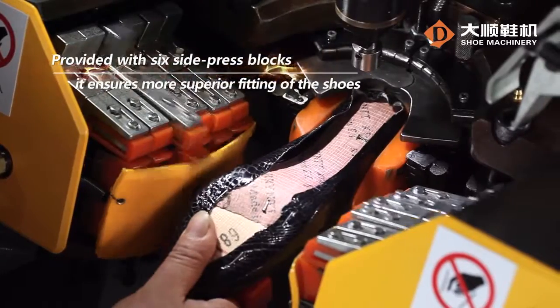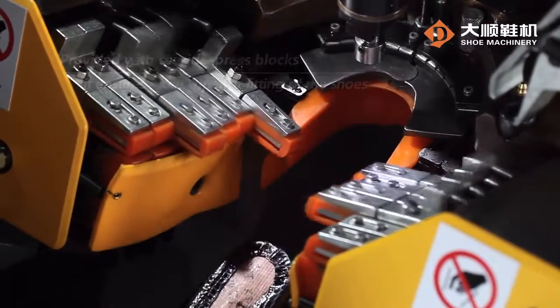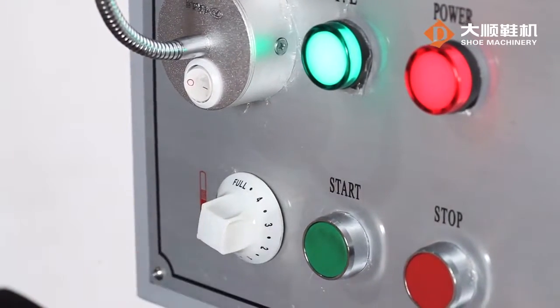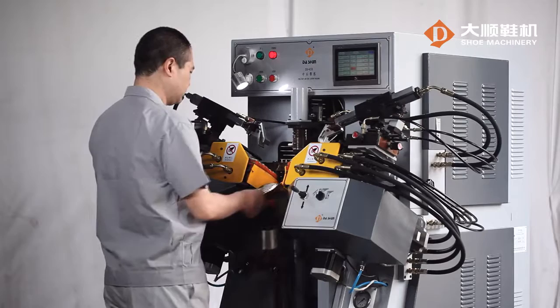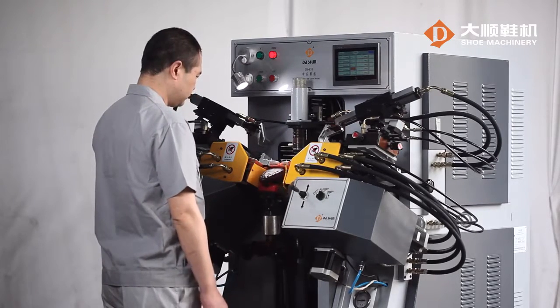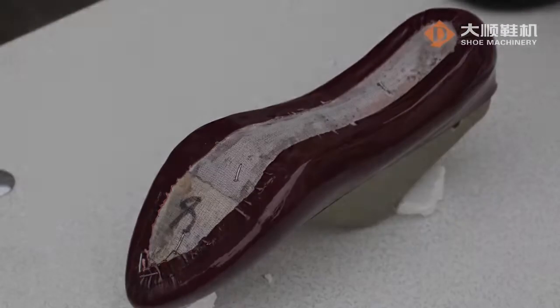Provided with six side press blocks, it ensures more superior fitting of the shoes. The secondary pressure of the upper pusher is adjustable. The wiper heating function together with the secondary pressure of the supporter guarantees tidier bonding and more endurable lines after lasting.